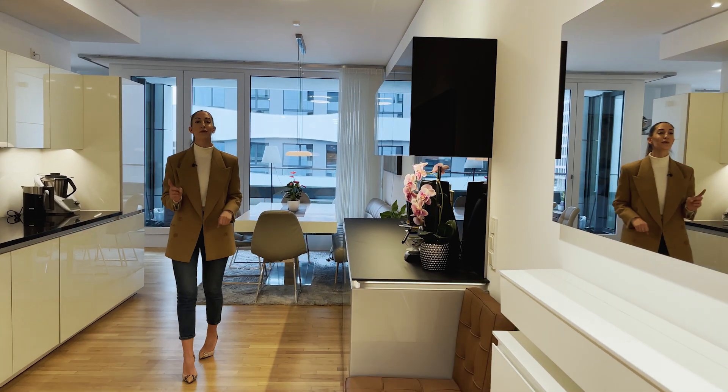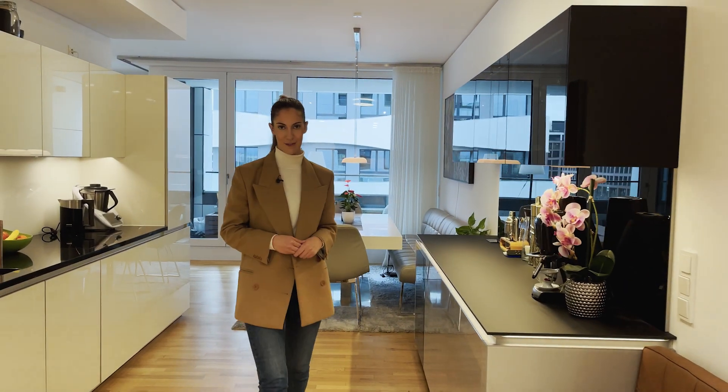We start the tour by walking through the generous entrance area. It would be rude not to mention the feelings I have in here. It feels warm and homey, and at the same time I like the cool contrast of clear lines and the fact that everything is openly planned.